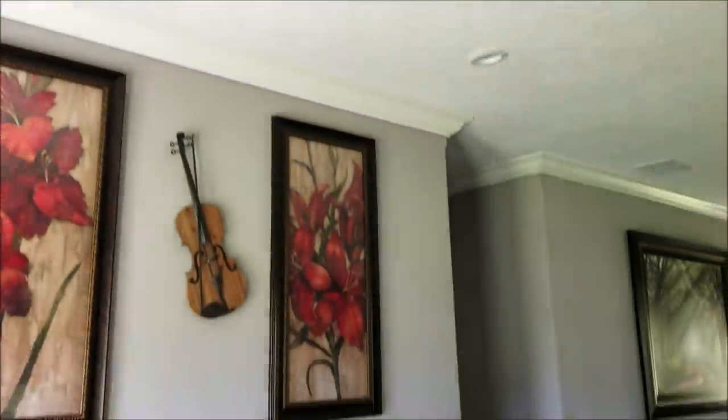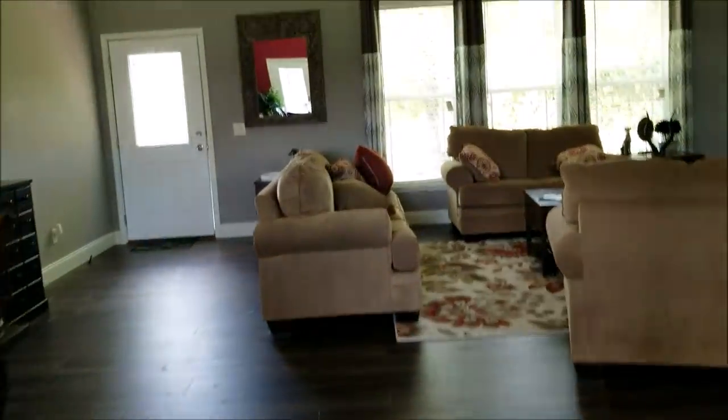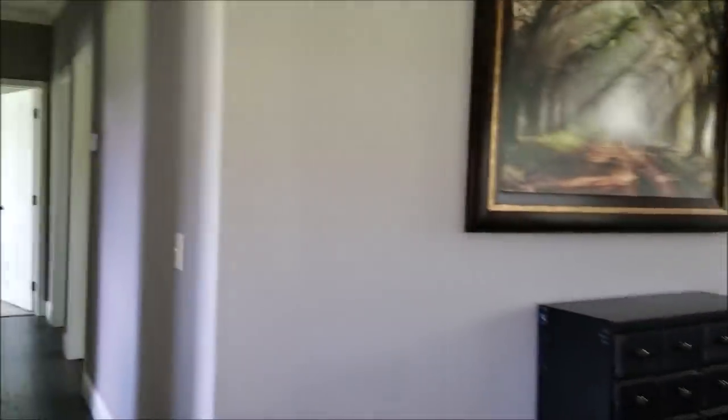These are nine-foot ceilings. I'm going to save the master bedroom for last.